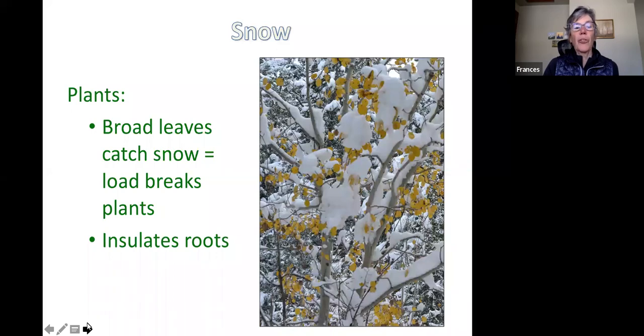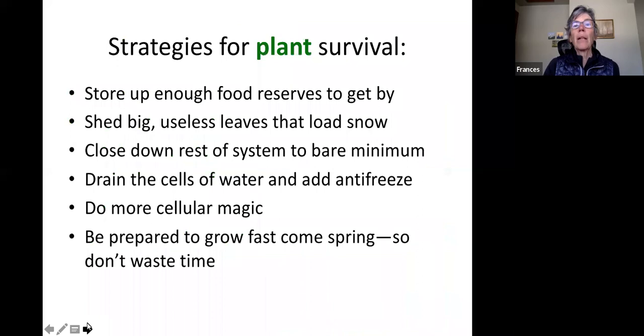So how do plants survive? They store up enough food to keep themselves going throughout the winter, shed those large deciduous leaves that load snow, and close down the rest of the system to bare minimum. They drain the cells of water and add antifreeze through cellular processes. And the plant has to be ready to grow fast come spring — everything must be all set to go given our short summers.